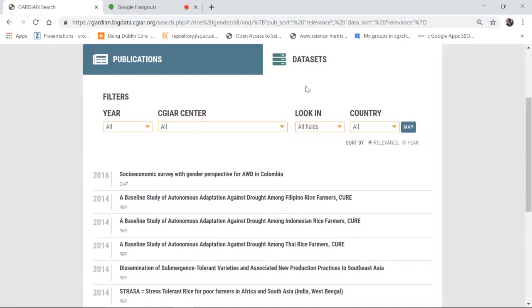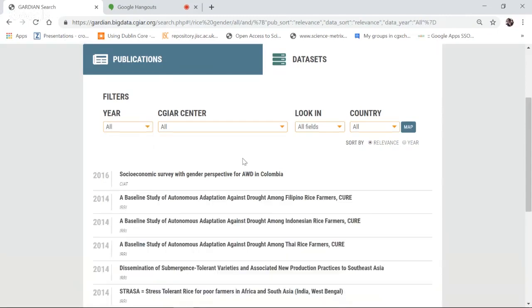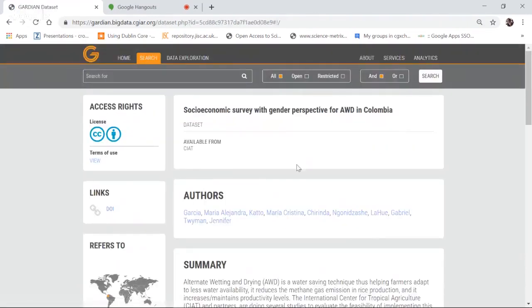I've put in the keywords 'rice and gender,' and I'm getting over 1,600 hits in CGIAR repositories for publications, and about 21 datasets. When I go to the datasets tab, I see filters — I can filter by year. For example, filtering to 2016 shows one dataset. I can also filter by center or institution, by different fields, and by country using a map. Let's look at the top dataset, which is from the CIAT repository.